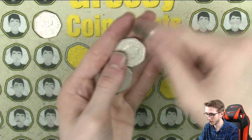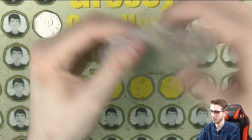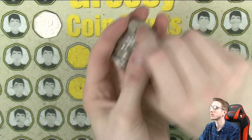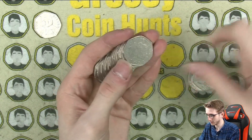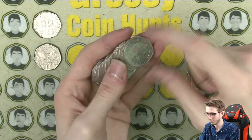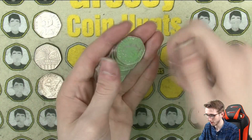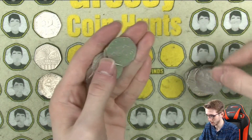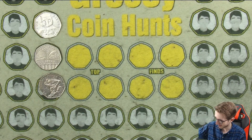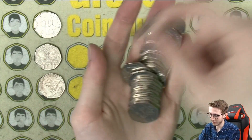All the 2017 Beatrix Potters are very common. There's Public Libraries from 2000, which is also on the common side. And Mr. Jeremy Fisher from 2017 as well. It's not too long since Katie found my 2010 Shield, which was not even on a video, but I still found it, so who cares?